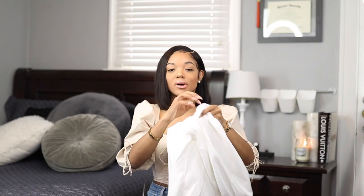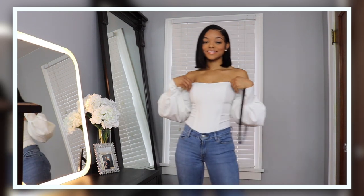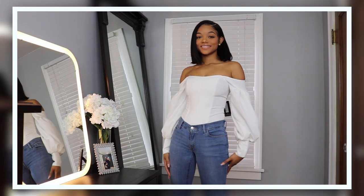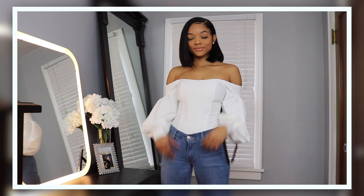I got this Bardo bodysuit. It's definitely structured down the front to keep you cinched in, it has puff sleeves that balloon out to the side, and it zips up in the back. I really like this bodysuit — it looks super classy and I can wear it with a ton of different things.